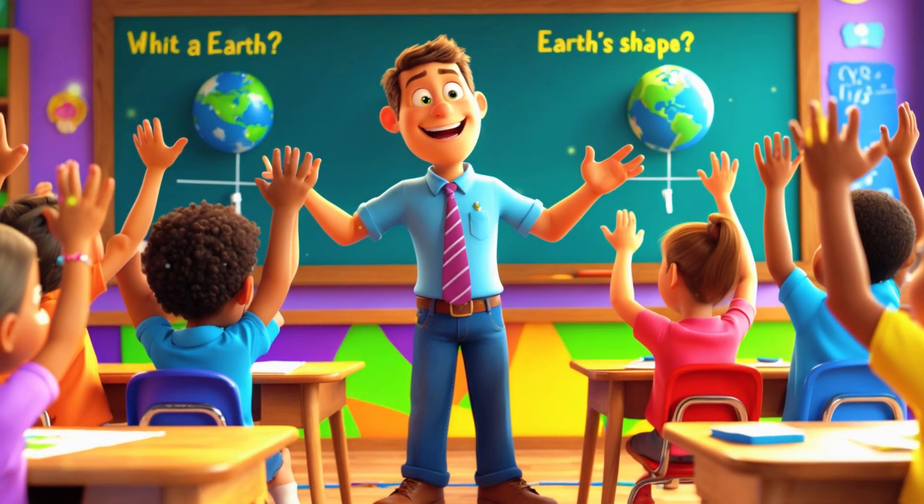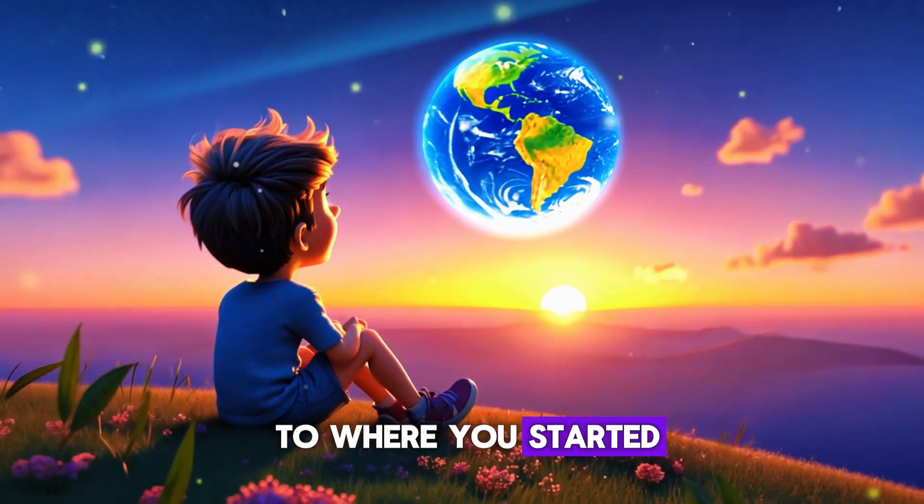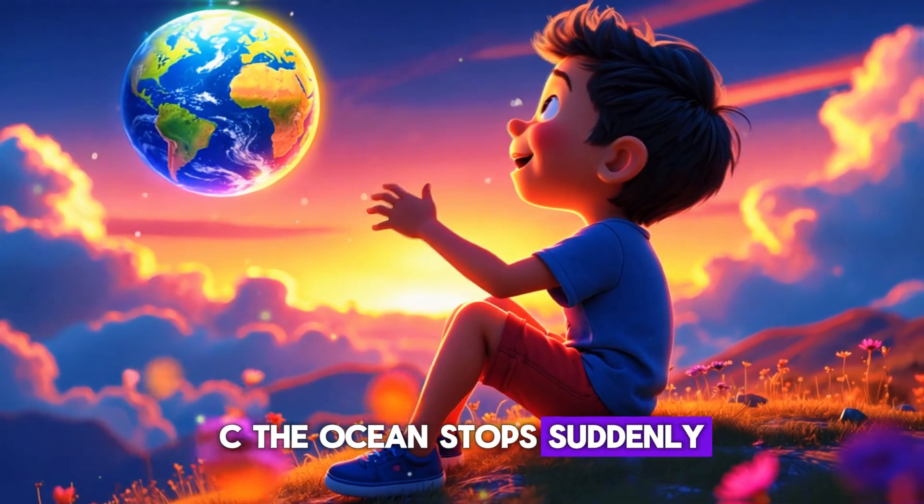What happens if you sail far across the ocean? A) You fall off the edge. B) You come back to where you started. C) The ocean stops suddenly.